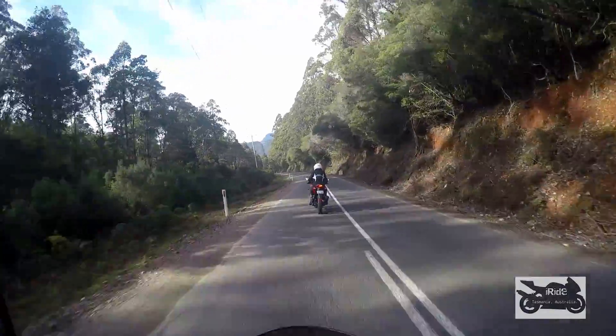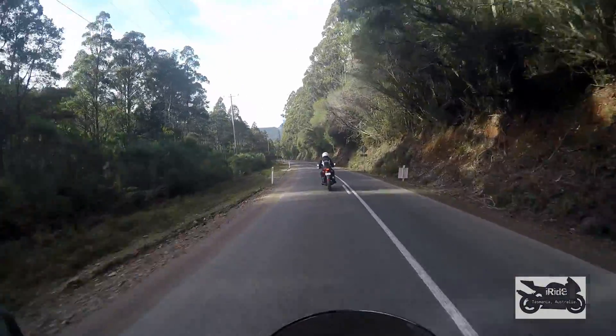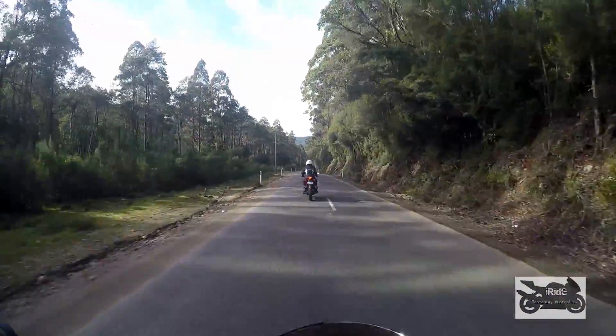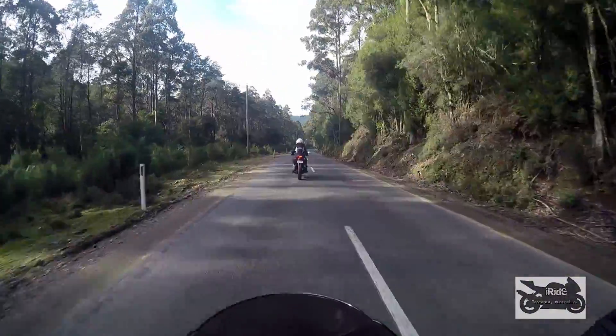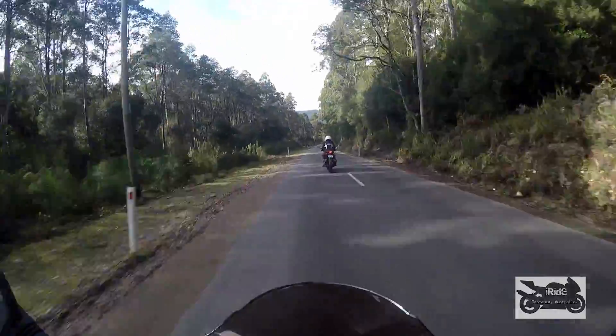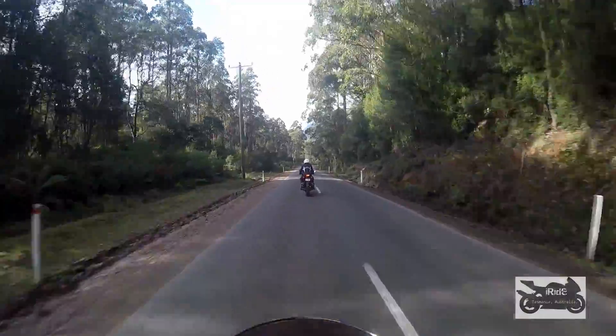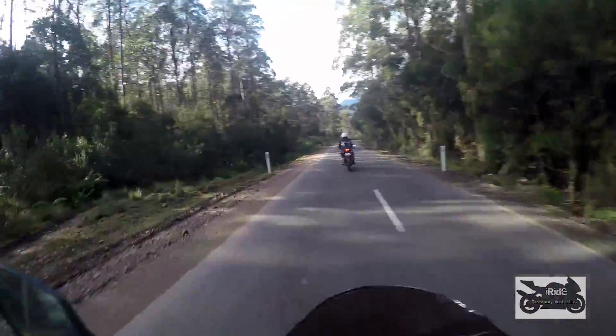I haven't ridden this bike for a couple of months — I've been addicted to riding the CBR 250R four-cylinder. You'll have to excuse me if I screw up the gears or pop a wheelie, because it's so different riding a four-cylinder versus this single cylinder.